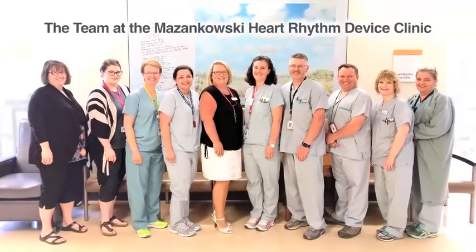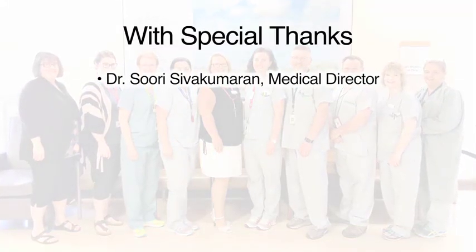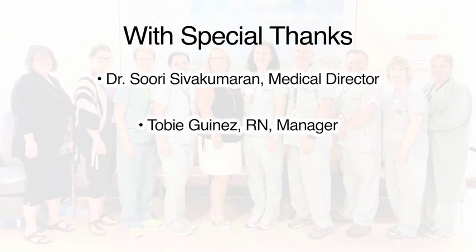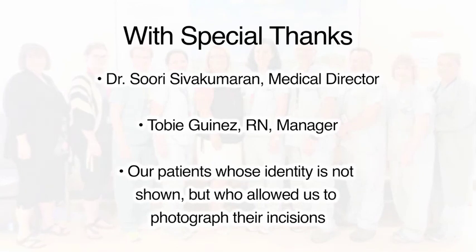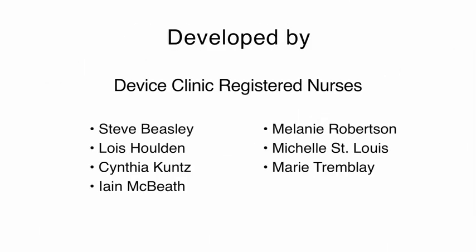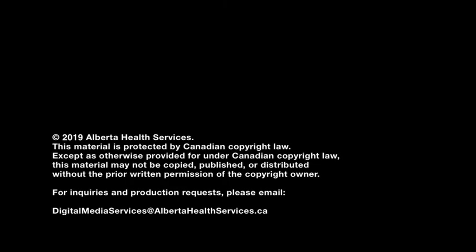This video was developed for you by the team of registered nurses at the Masinkowski Heart Rhythm Device Clinic. Special thanks to Dr. Sivakamaran, our medical director, for suggesting this project; to Toby Guinez, our nurse manager, for her support and enthusiasm; and to our patients whose identity is not shown but who consented to allow pictures to be taken of their incisions. A heartfelt thanks to Abbott, Boston Scientific, and Medtronic for animations and pictures in this video. Thank you very much.